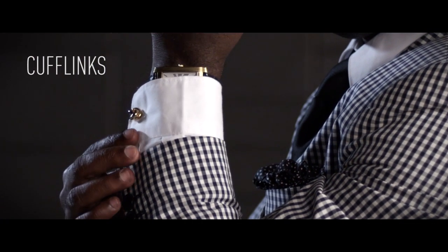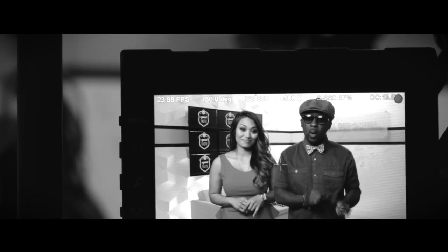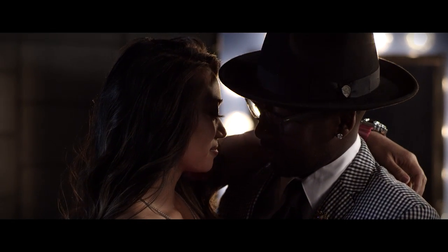Cufflinks worn on a French cuff can immediately make any girl's heart melt. Cufflinks can add a personal touch to any outfit because there are so many available. But for that classic look, go vintage. Match your metals — gold watch, gold cufflinks; silver watch, silver cufflinks, and silver tie clips.